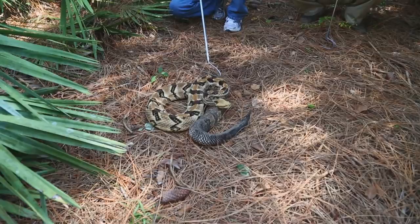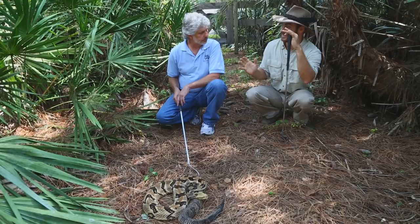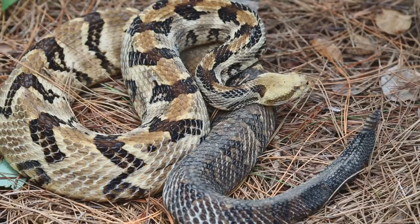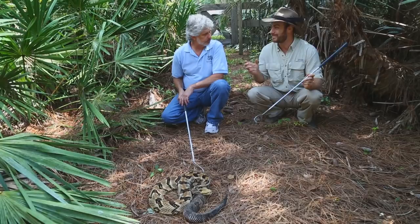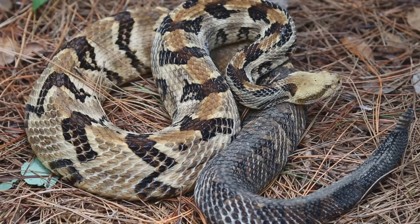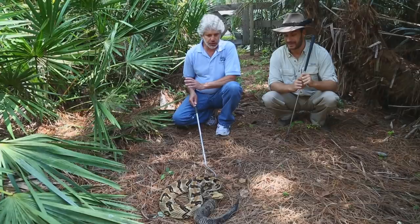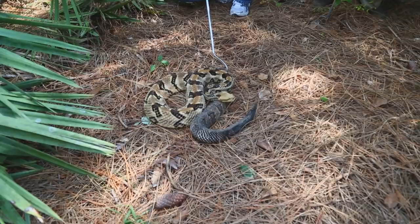There are also some wives' tales with snakes we should dispel. A lot of people think that a baby venomous snake, like a baby timber rattlesnake, is more dangerous than an adult — but that's not true. They don't control the amount of venom; it's just an old wives' tale that a baby snake injects more venom because it hasn't learned yet. Don't get bit by any snake that's venomous, baby or adult.